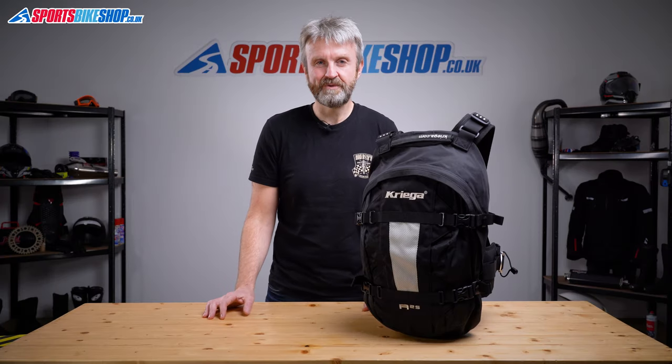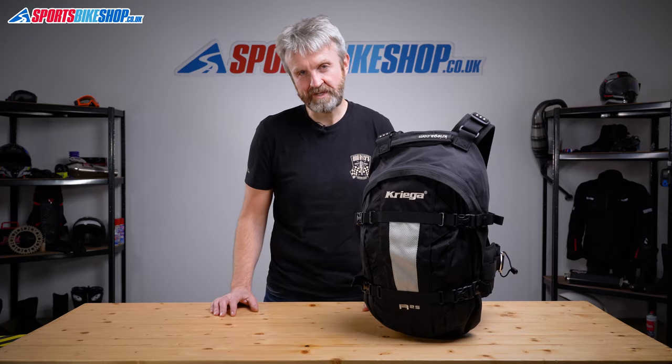Hi, I'm Tony, welcome to Sports Bike Shop's video about the Kriega R25 Rucksack.